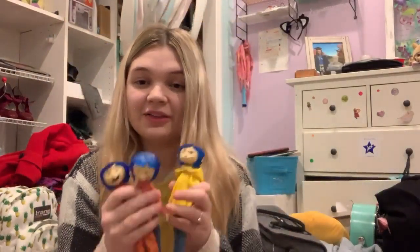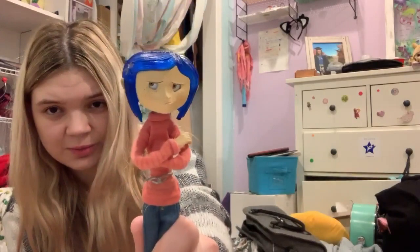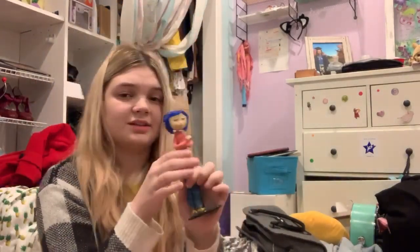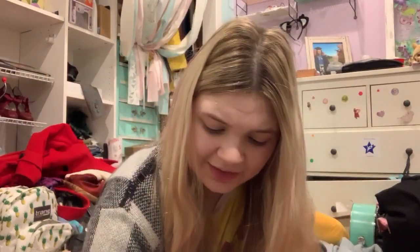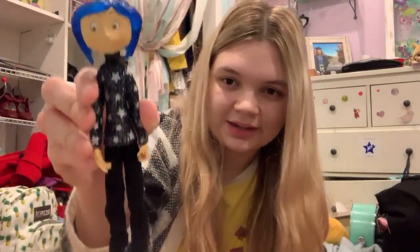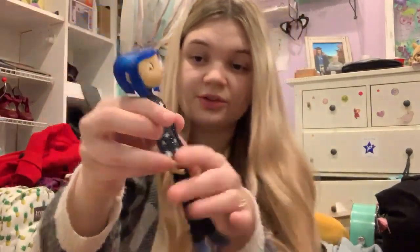For my birthday last year, my mom found one of these again — only it was actually in the box, so it came with everything it would have had when you bought it back in 2009 or 2010. I love how she has her stand and everything, and this was actually my favorite out of all of them when I was younger. Then a little bit after my birthday I got the star sweater one, which was actually a Comic-Con exclusive. I love her so much — her shoes are so cute and I love the sweater.